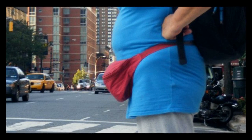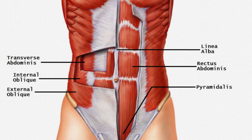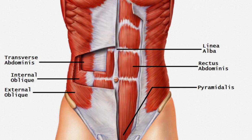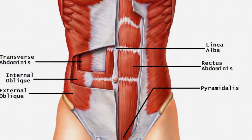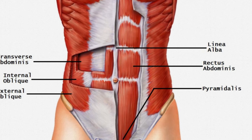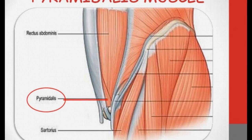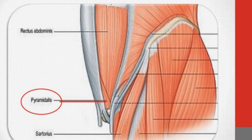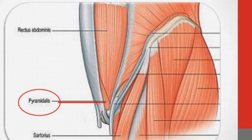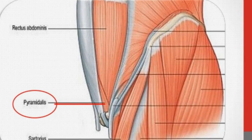6. Pyramidalis Muscle. There's a tiny triangular muscle called the pyramidalis muscle that attaches to the pubic bone, sort of like a pouch. It's thought to be a remnant from pouched mammals. Either way, we don't need it. Twenty percent of the population isn't even born with one. Like the receipt in the bottom of your purse from over a year ago — we just kept it. Though if you injure it, it still hurts.